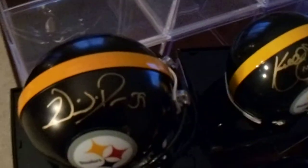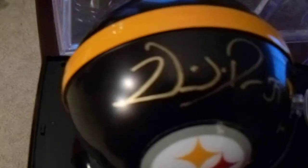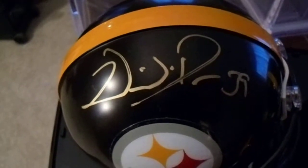Got five more mini helmets. First off, we have Fast Willie Parker. I purchased this one through Steel Town Memorabilia.